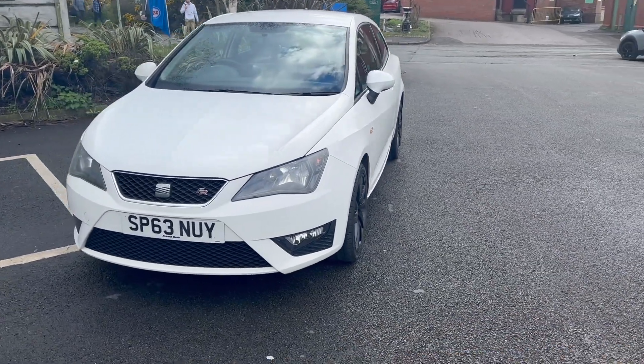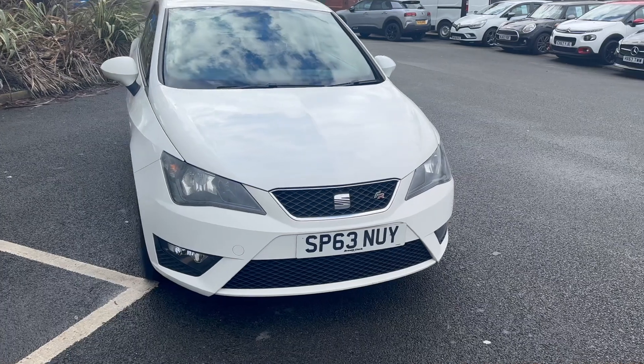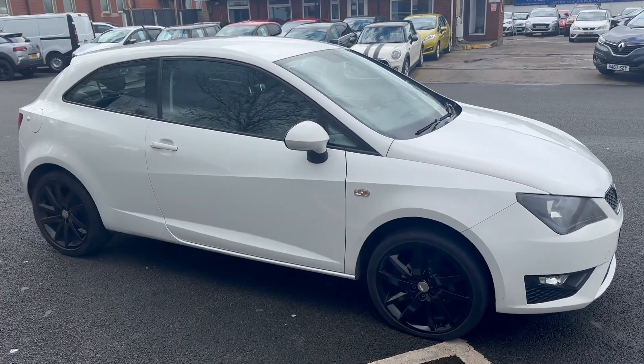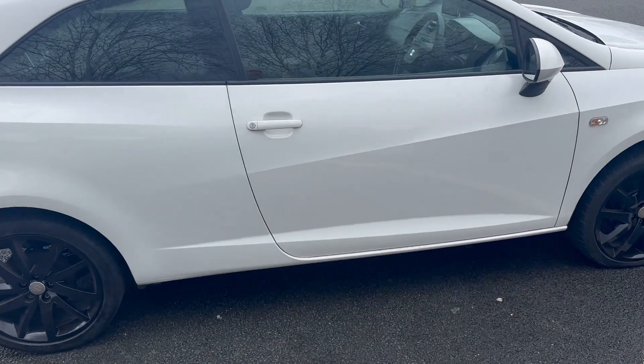Or if you see this out of hours — so after 6 in the week, 5 on a Saturday and 4 on a Sunday — you can leave a deposit on the website. That secures it, we'll give you a call the next morning and go through all the paperwork with you. As easy as that. Let's go and take a look inside.